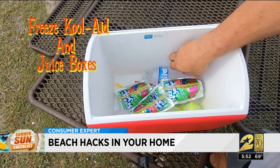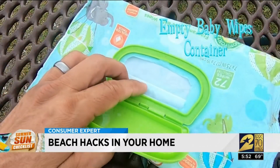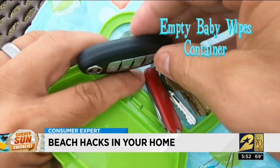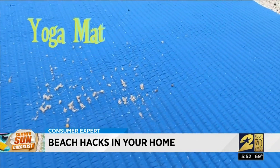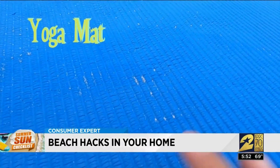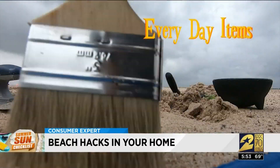As they thaw, the kids can enjoy cold slushies. Bring an empty baby wipes container or empty sunscreen bottle to hide valuables. And that yoga mat in your closet that's not getting any use can help repel sand if you put it under your beach towel.